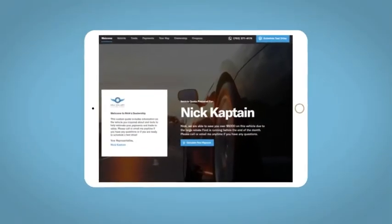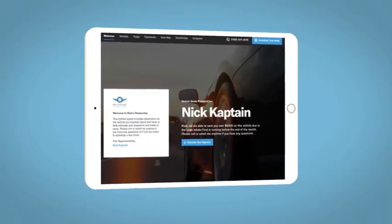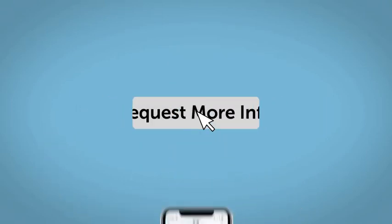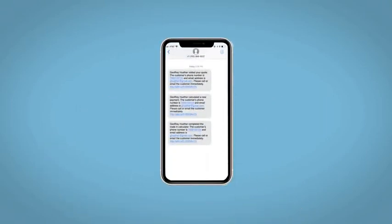All incentives and rebates will be right at your fingertips, along with the ability to value your trade and learn about your potential salesperson. Do this all from your home at your pace and your way. Fill out the request more info form, and we will text and email your very own personalized e-quote today.